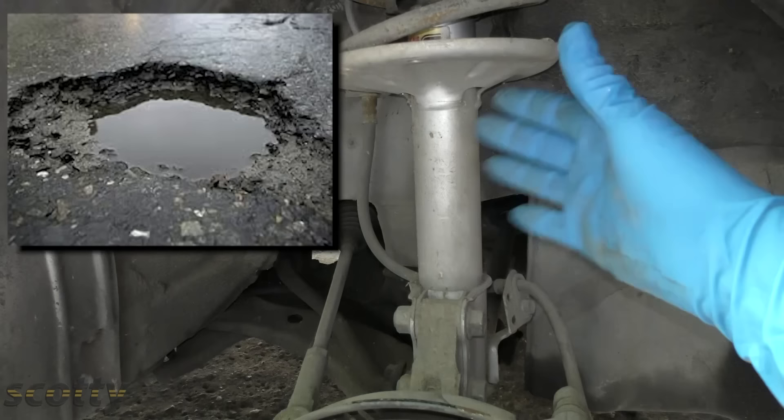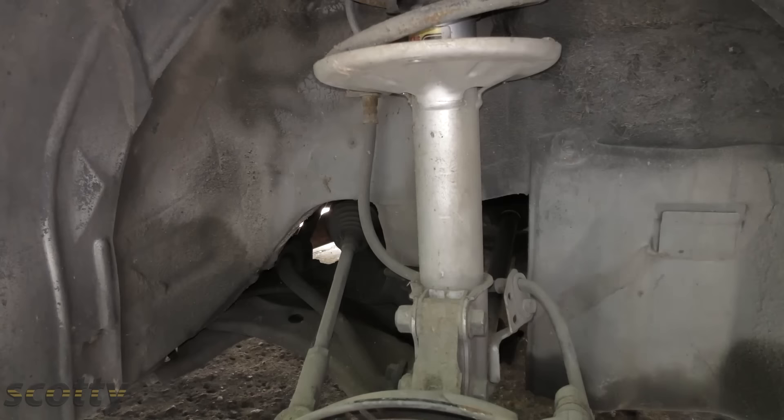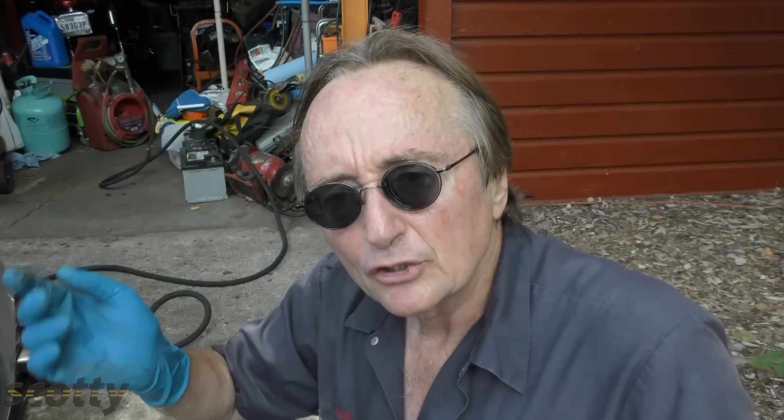A real pro alignment guy can drill holes, wall them out, and make all kinds of adjustments if they want to spend the time and energy. But most places they're just going to do the one adjustment they can do and leave it at that. So if you hit a puddle or something and major damage is done that bends the strut or the A-frame, you need to replace parts — it needs a lot more than just a simple alignment.